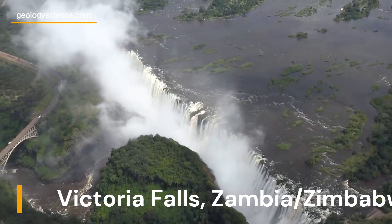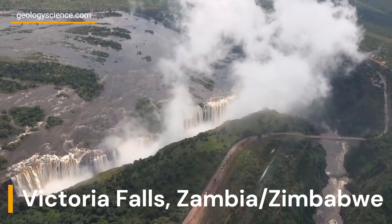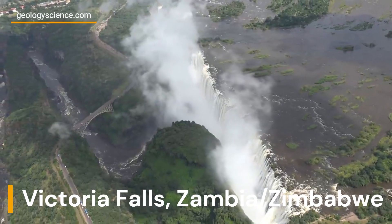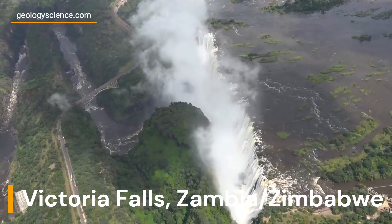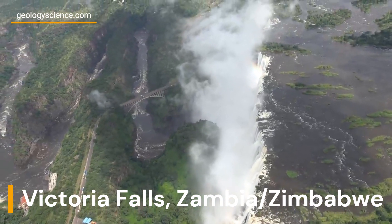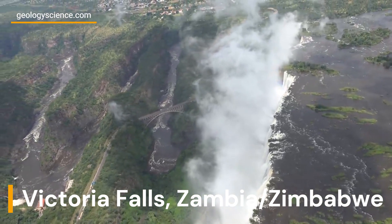Victoria Falls, located on the border of Zambia and Zimbabwe, is one of the world's largest waterfalls, spanning a width of 1.7 kilometers (1.1 miles) and dropping up to 108 meters (354 feet) into the Zambezi River.